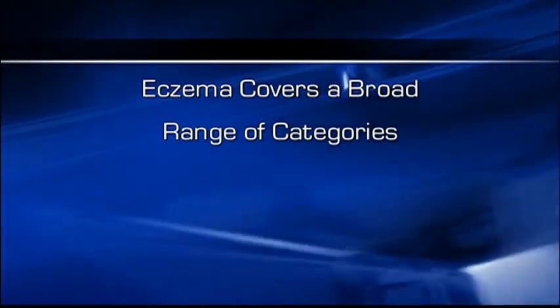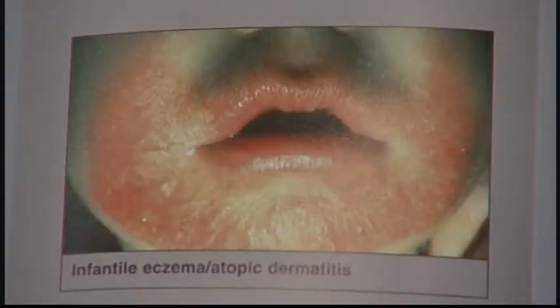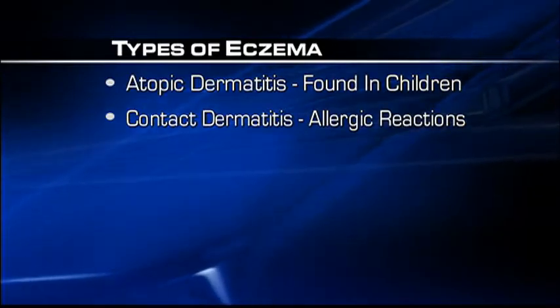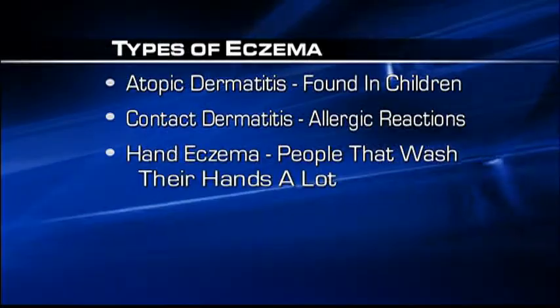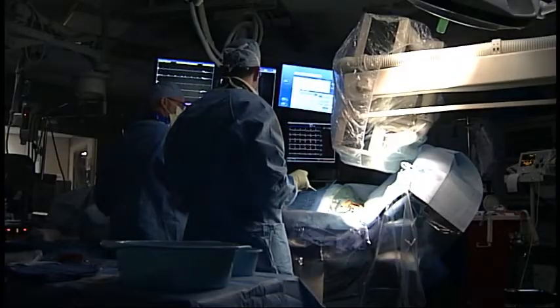The skin condition covers a broad range of categories. Atopic dermatitis is found mostly in children. Contact dermatitis relates to allergic reactions like poison ivy. And hand eczema impacts people who wash their hands a lot, like healthcare workers.